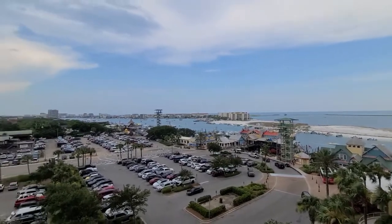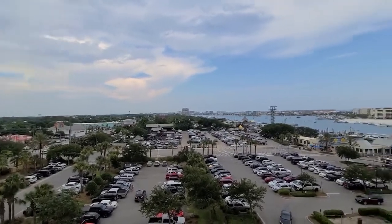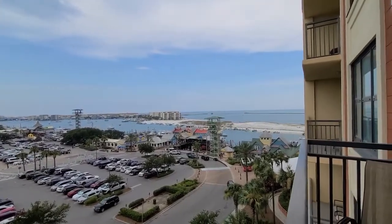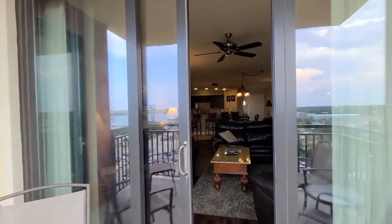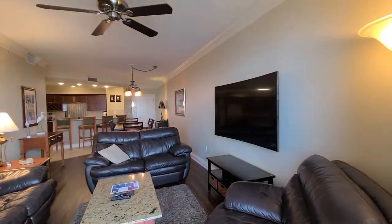Welcome to Unit E309 in Emerald Grande on the Destin Harbor in the heart of downtown Destin. As you can see, we are right on the Destin Harbor with views of the Gulf. Plenty of entertainment and dining options within walking distance. As you can see, there was Margaritaville just in front of us. You have AJ's and a plethora of dining options just below us on the harbor.